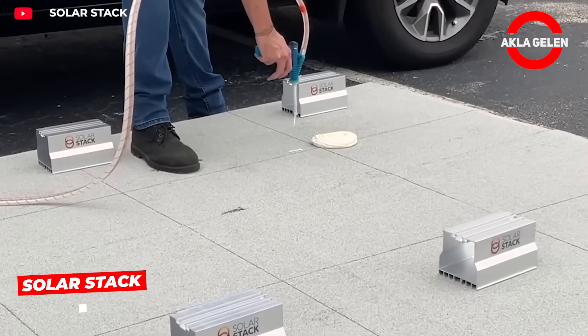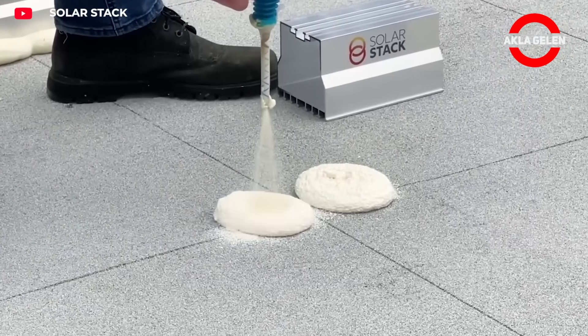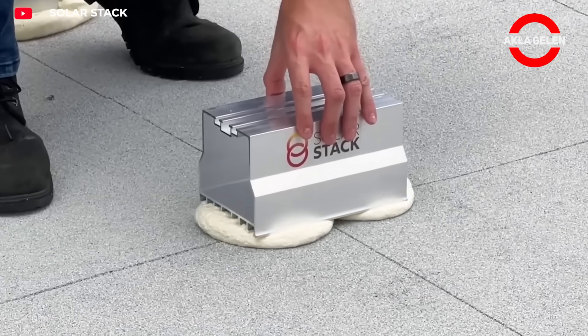SolarStack allows solar panel installation on roofs without drilling holes. Thanks to the special system, the roof's waterproofing remains intact.